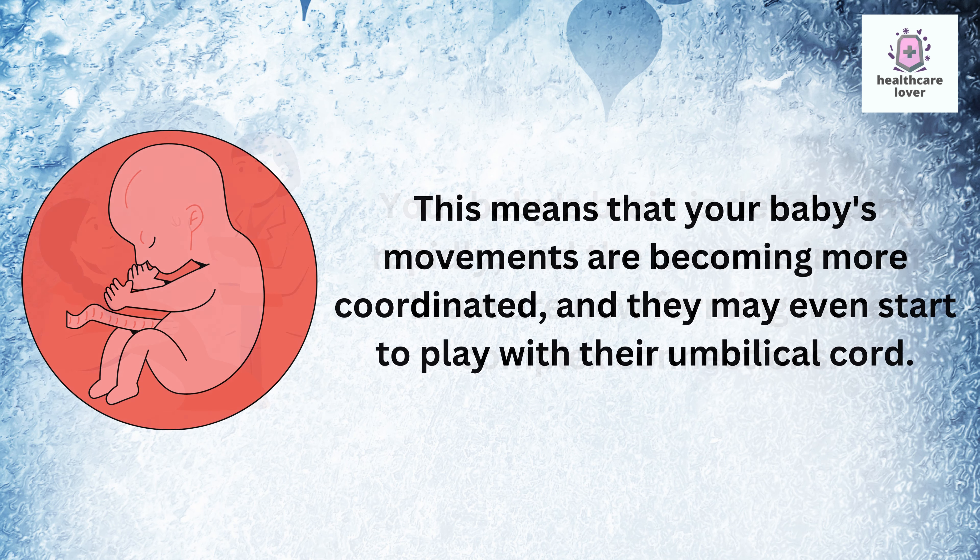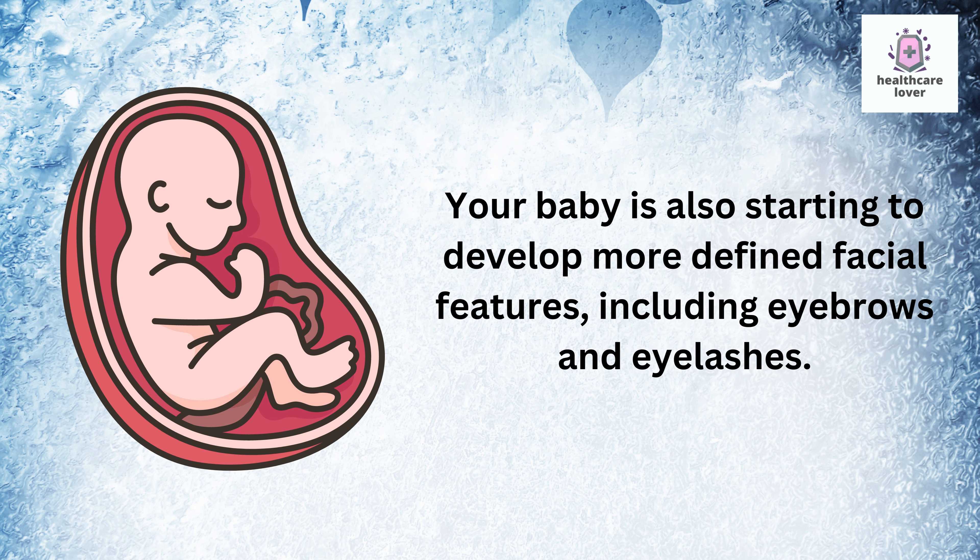This means that your baby's movements are becoming more coordinated and they may even start to play with their umbilical cord. Your baby is also starting to develop more defined facial features, including eyebrows and eyelashes.